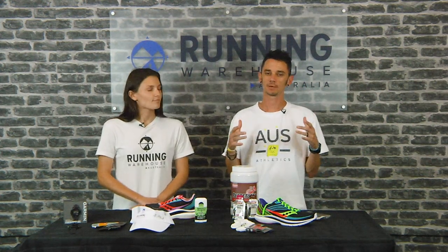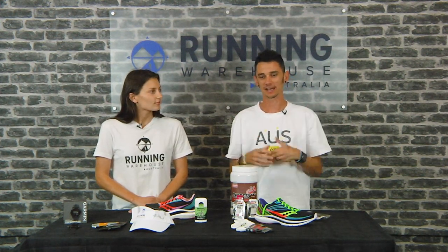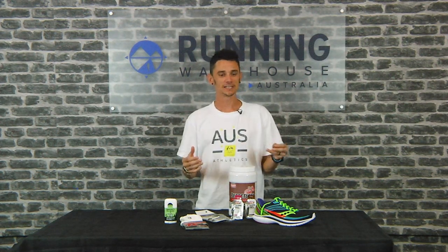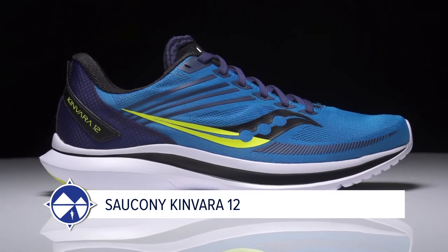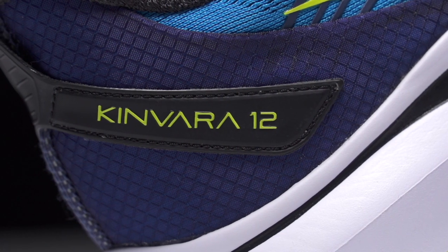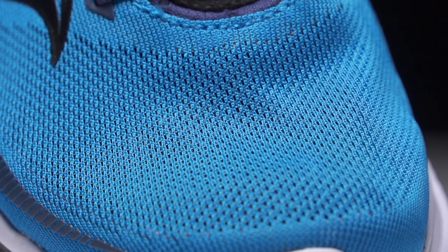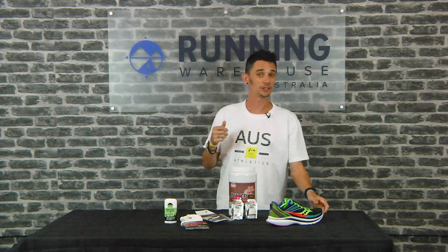Next you'll hear from me about when I decided to do a couple of long course distance triathlons. My shoe of choice was the Saucony Kinvara 12 — this was pre-carbon shoes. What I really liked about the Kinvara was it was soft underfoot but lightweight, so it didn't weigh me down on the run when I got off the bike, and I still found it nice and responsive underfoot.